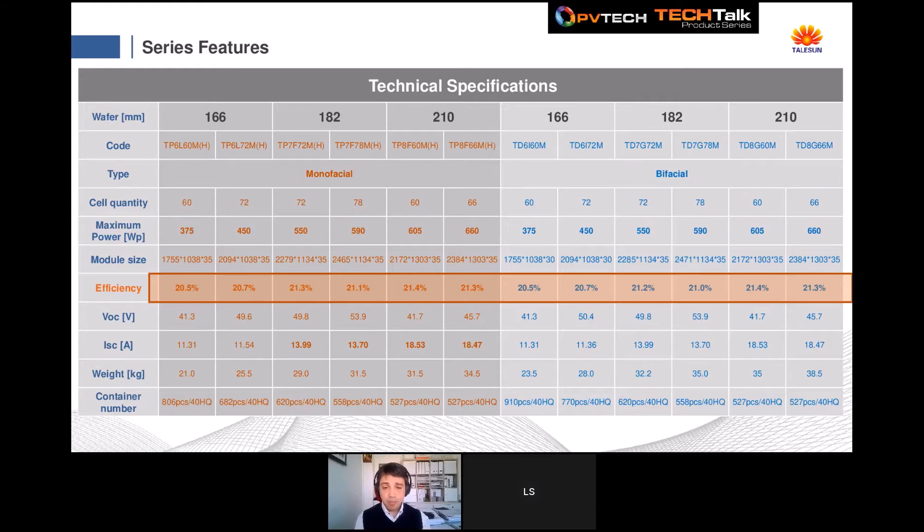We are also working on improving module efficiency by reducing cell gapping and increasing cell efficiency. Regarding the larger 210mm models, we are collaborating with inverter companies to validate all high-current configurations and prepare for future large-scale project designs. Our R&D department is also working on improving the number of modules per container while maintaining transportation safety, in order to reduce transportation costs — a very sensitive issue in recent months following COVID.